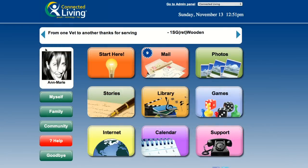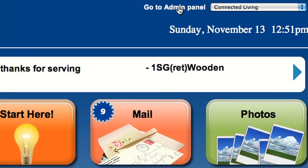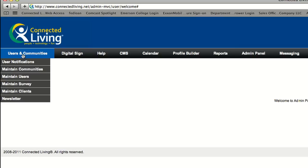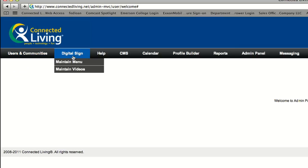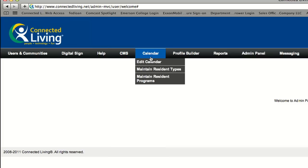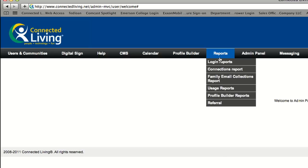Now that we've reviewed the resident and family member side of the network, let's explore the Administrator Dashboard. Staff members with special account privileges can quickly access this powerful tool from their own account homepage. This data collection and operational management hub consolidates communication, education, and entertainment for your community.